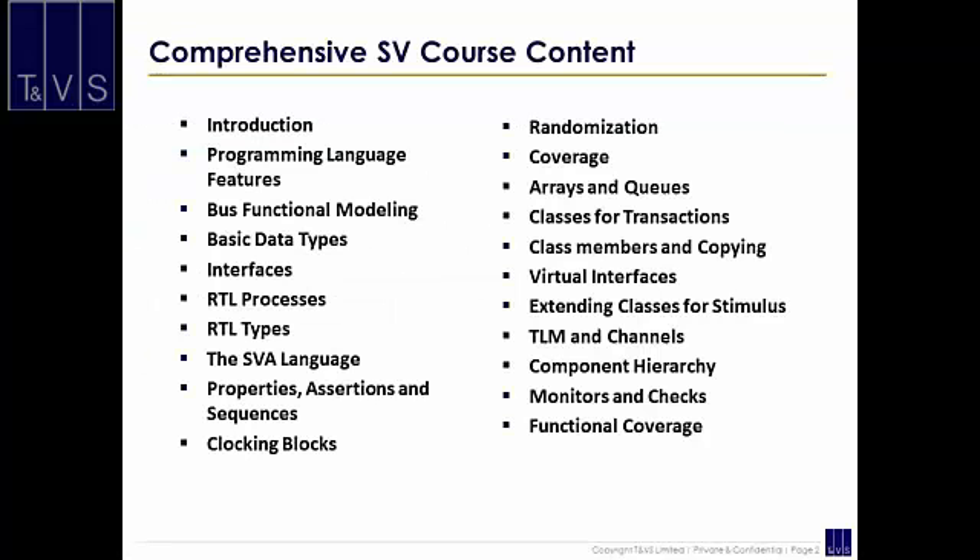Comprehensive System Verilog is an instructor-led 5-day program covering the length and breadth of SV. It is targeted for both designers as well as verification engineers. It covers SV constructs for design, SV assertions, and class-based verification. A good working knowledge of Verilog is a prerequisite for this course.